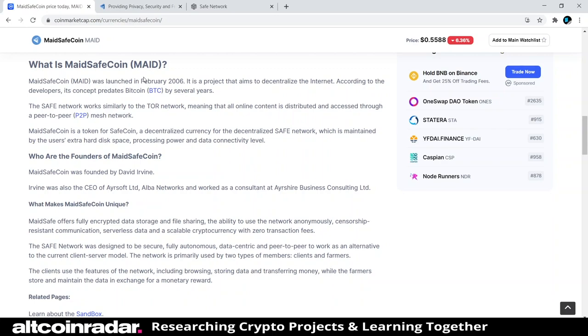I love projects like this — projects that actually do something and are made for people to actually use in the real world. They're not built so that people make quick profits; they're built for real-world utility. So I love this — this is awesome. Anyway, who are the founders of MaidSafeCoin?